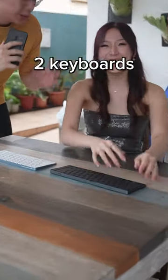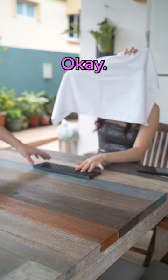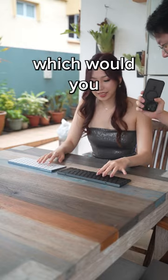I'm going to be blindfolding her and giving her two keyboards to guess which is her keyboard. Are you ready? No. Keyboard one. Keyboard two. This one's mine. Isn't that obvious? So based off that typing test, which would you prefer?